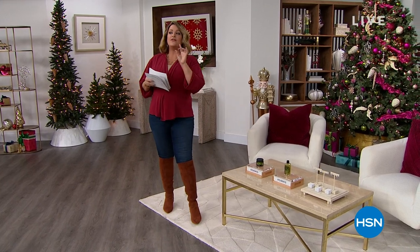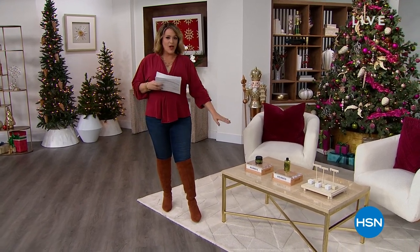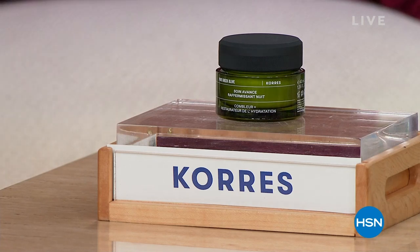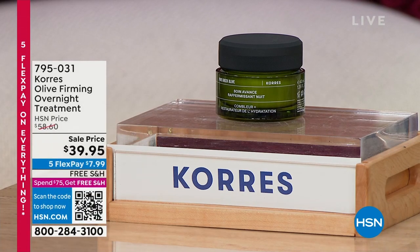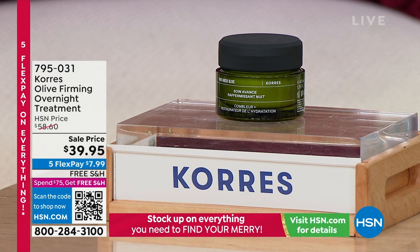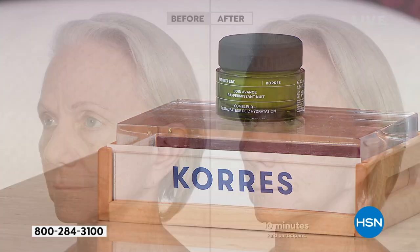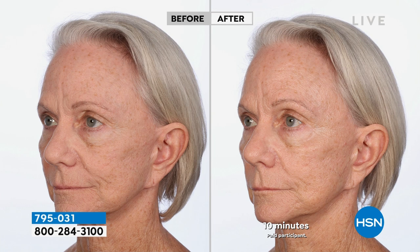So in this hour, a couple of highlights I'd love to share with you. From Kora's, the oldest apothecary in Athens, Greece — this is the good stuff. If you're like me and you got no time, if you want to simplify your beauty routine, how about an overnight treatment that you put on and go to bed? It's literally like a facial in a jar that gives you lifting and plumping and juicy skin. Look at just after 10 minutes.